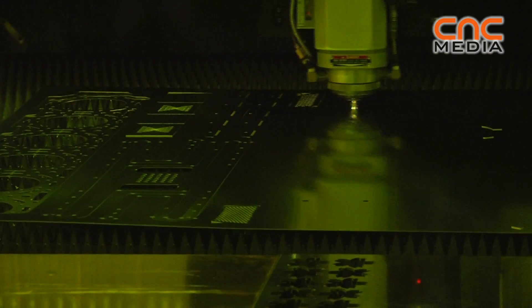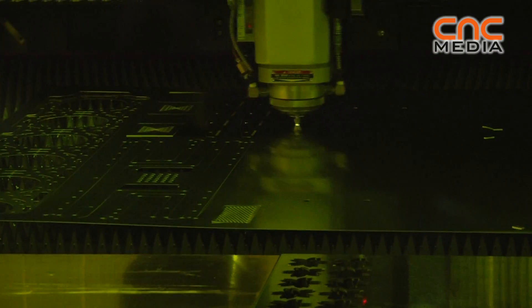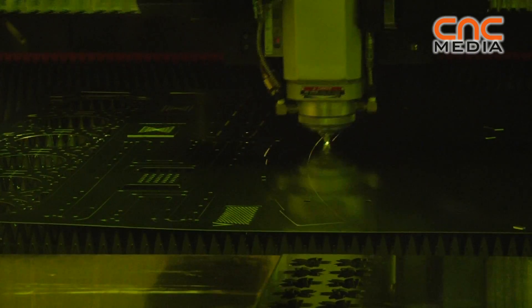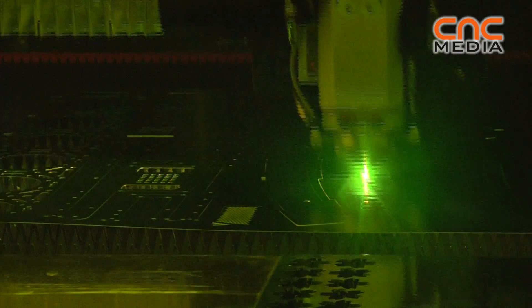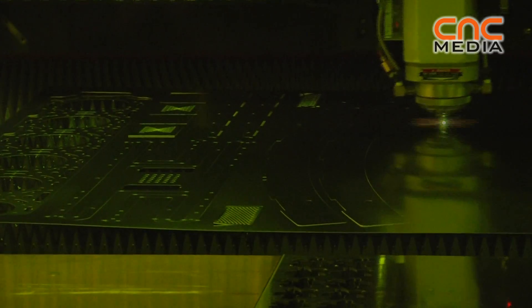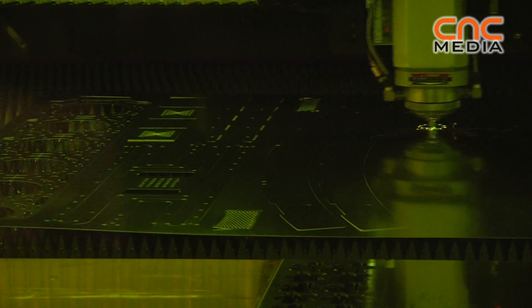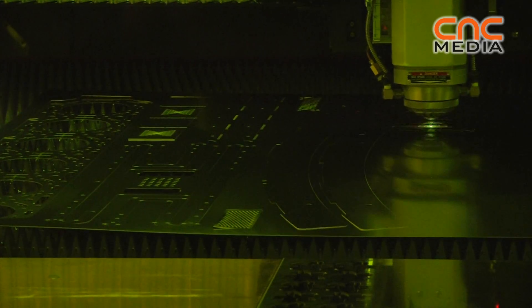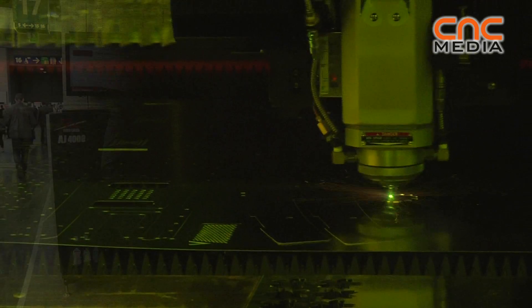The reason why we choose these shorter wavelengths is that we have a real huge benefit in cutting these non-ferrous metals. The absorption of the laser beam into the material is much better with these shorter wavelengths, and this is the reason why we are able to cut those materials and, of course, to cut them that fast.